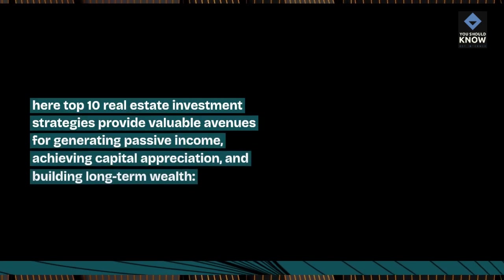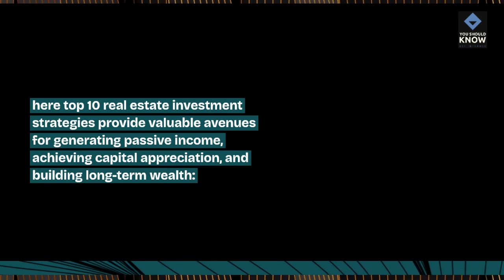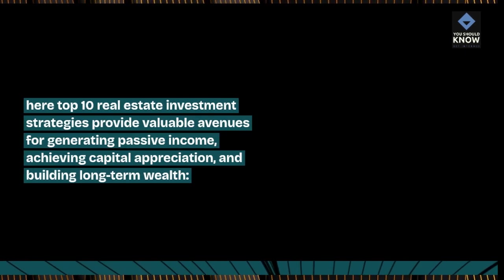Top 10 Real Estate Investment Strategies provide valuable avenues for generating passive income, achieving capital appreciation, and building long-term wealth.